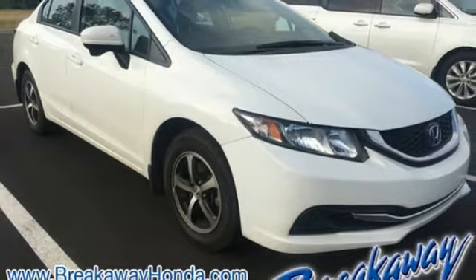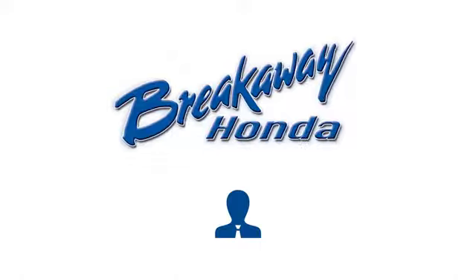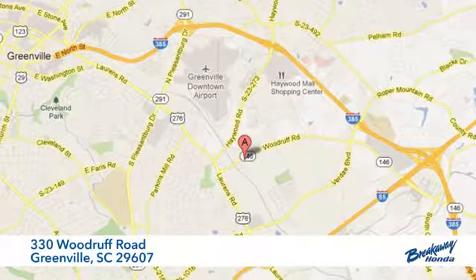Enhance your driving experience with this Civic. Drive yours home today. Call, click, or stop in today. We're conveniently located at 330 Woodruff Road in Greenville, South Carolina.